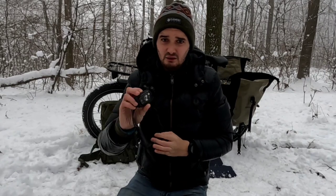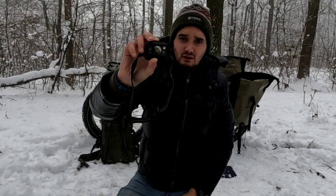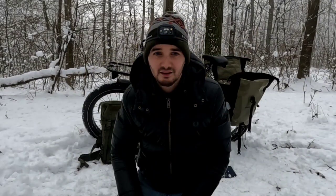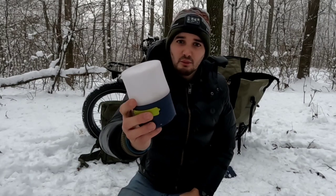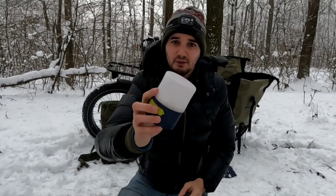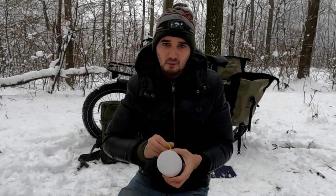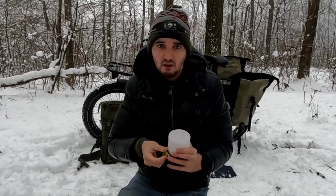For lighting I use this Black Diamond Revolt 350 head torch — weatherproof and USB rechargeable. It's got a great battery life and I don't need to worry about it conking out on me in the middle of the night. Accompanying my head torch is this old wind up USB rechargeable lamp. It's one of my bargain buys. It gives off a nice warm light which is great for cooking in the darkness or inside the tent.